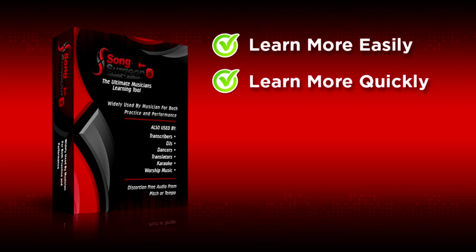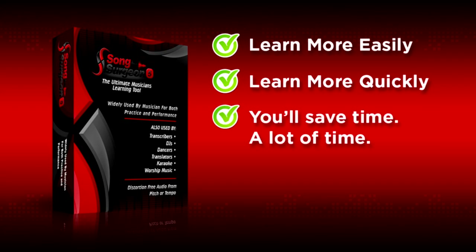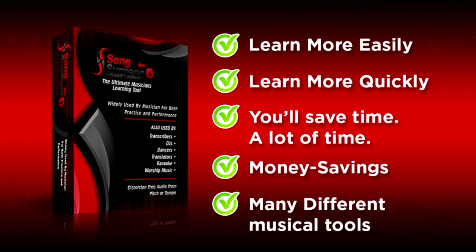Not only will Song Surgeon enable you to learn more easily and quickly, but by doing so you'll save time — a lot of time — likely dozens of hours a year, depending on how much you normally practice. And there is also the money savings and simple convenience associated with having many different musical tools in a single app.